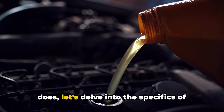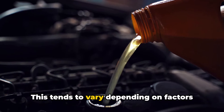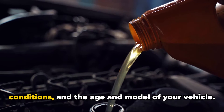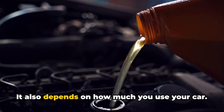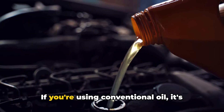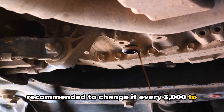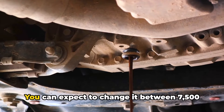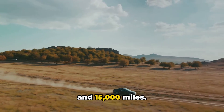Now that we know what engine oil does, let's delve into the specifics of when you should change it. This tends to vary depending on factors like the type of oil, your driving conditions, and the age and model of your vehicle, as well as how much you use your car. If you're using conventional oil, it's recommended to change it every 3,000 to 5,000 miles. Synthetic oil tends to last longer — you can expect to change it between 7,500 and 15,000 miles.